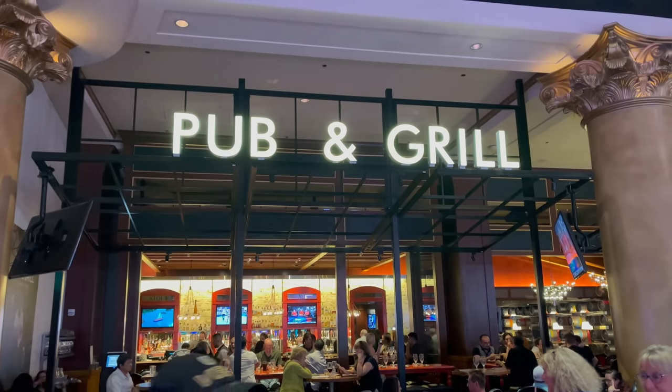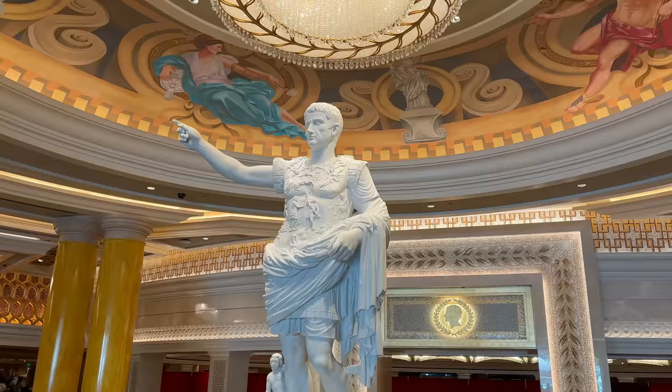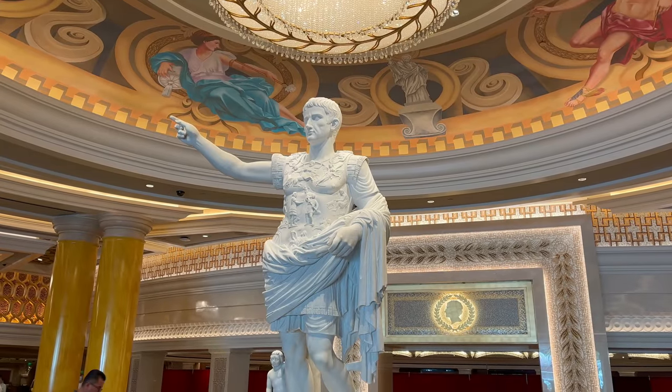What's good YouTube? It's Shin, and today I'm coming to you from Gordon Ramsay's Pub & Grill here at Caesars Palace. I've actually never been here before, I'm pretty excited to check it out. So let's go and get some grub.